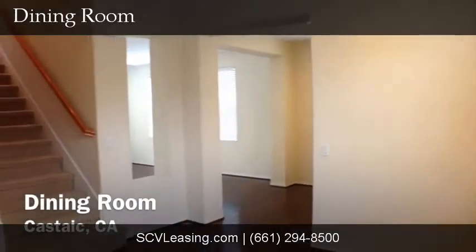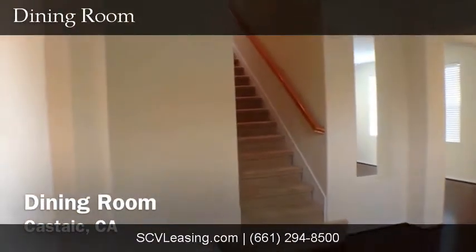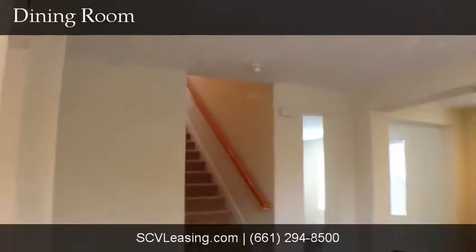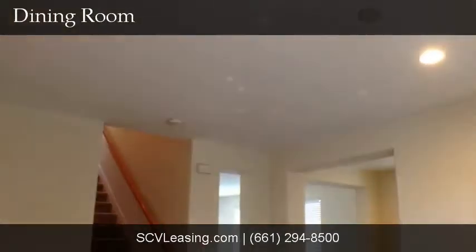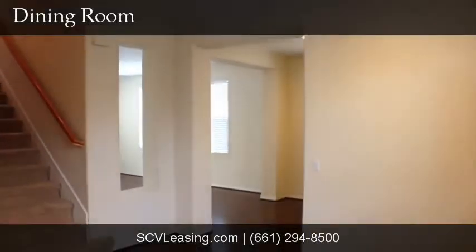To the left of the entry, find the dining room. Also with hardwood floors, neutral colored paint, blinds on the windows, and recessed lighting. Also in the dining area, find the stairs which easily access the upstairs where all of the bedrooms are located.